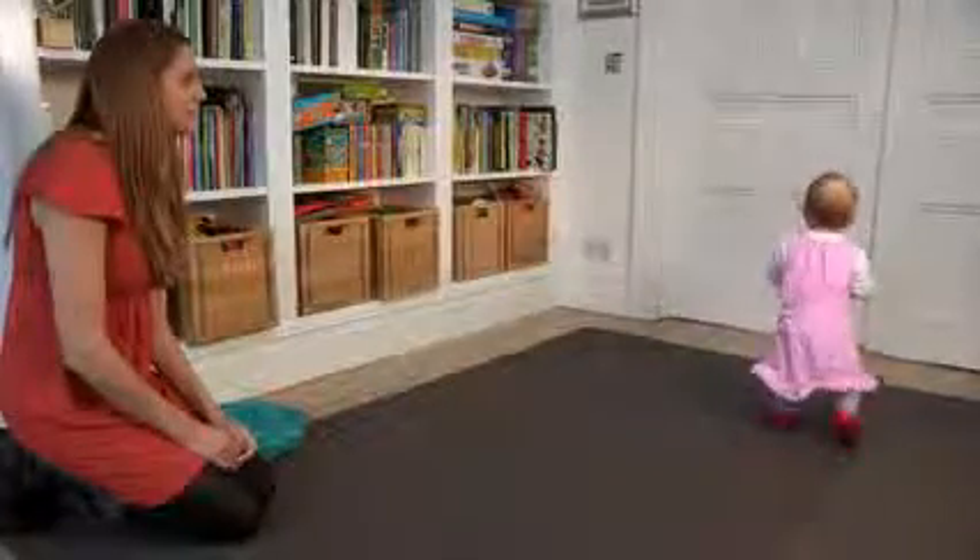When children first start to walk, it's normal for them to walk with their feet turned outward and to waddle. It's also common for them to have bow legs, knock knees, and to walk with their feet turned in or outwards. Most minor foot problems in children correct themselves.